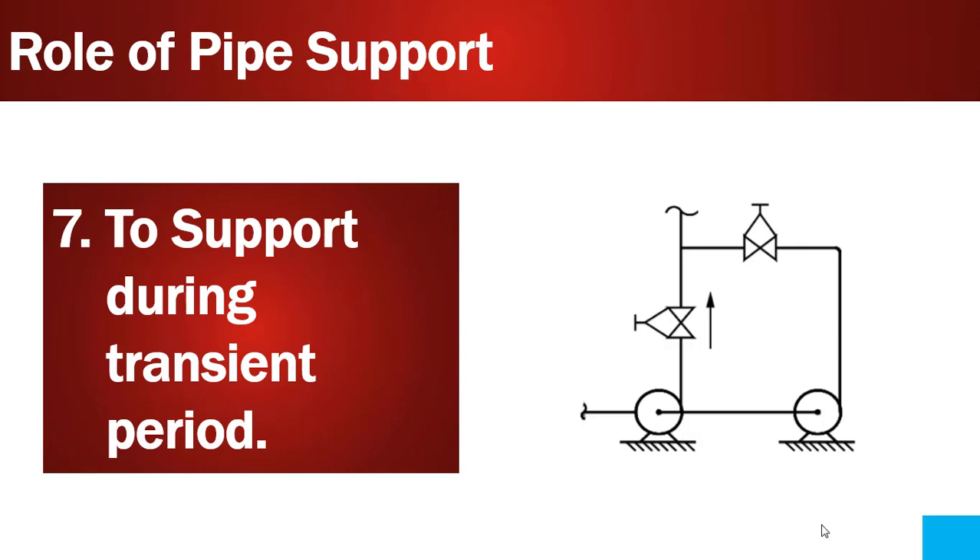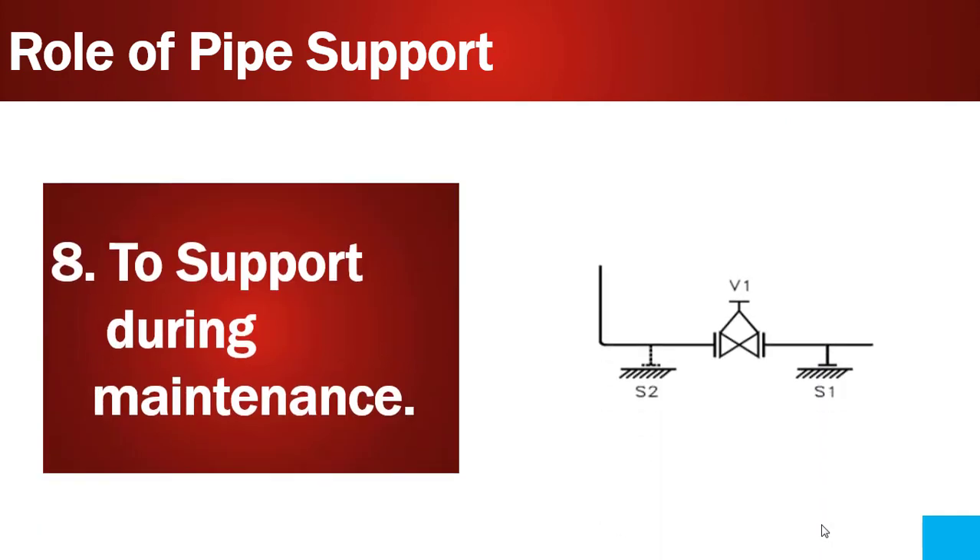Point number eight is to support the piping during maintenance. Looking at the picture, two supports S1 and S2 are provided. If the valve is taken out for maintenance, and the pipes are not supported properly, the pipe will fall down. So it is really important to provide proper supports, ensuring that the piping stays in place even during maintenance.